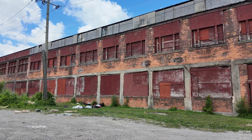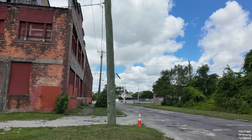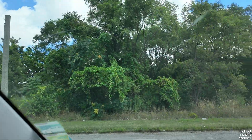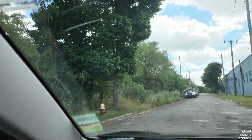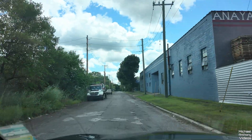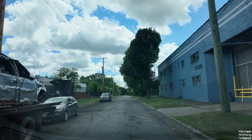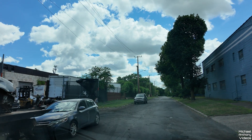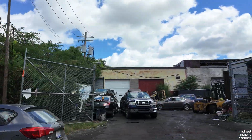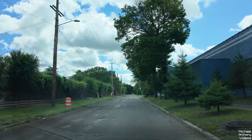Some illegal dumping — doesn't seem too bad though. This is Morrell Street. Let's see what's down here, I don't recall coming down here. Scrap recycling yard.